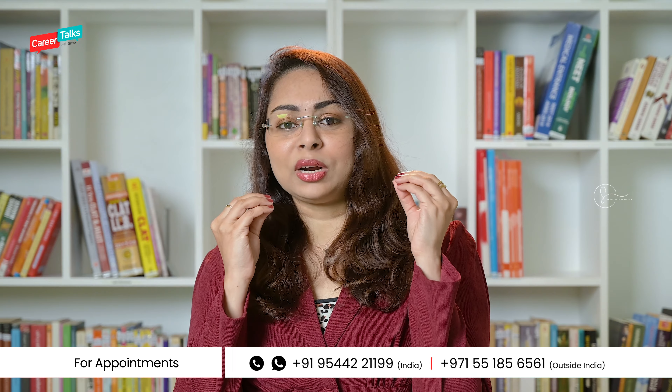There is also another law entrance examination called AILET, commonly known as AILET — All India Law Entrance Test. So if you are looking for a seat through AILET, you have to give the exam in the month of December. That's about your law entrance examinations.